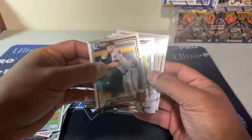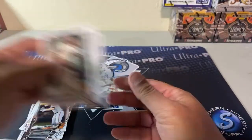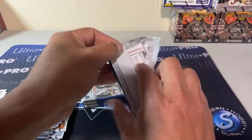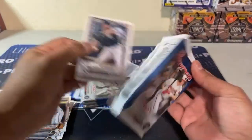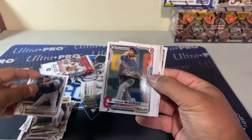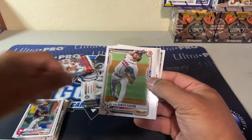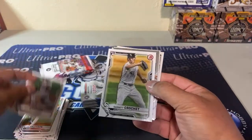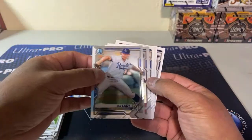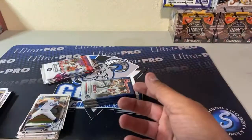Tony O Gomez first bowman chrome. Schmidt rookie, Nico Hoerner rookie, and Anderson Espinoza, Crochet. Asa Lacy, Tucker. Laura Detmers and Dominguez — he just goes in the other stack.